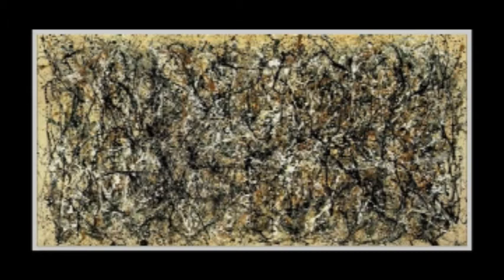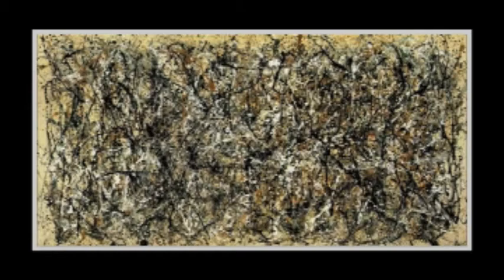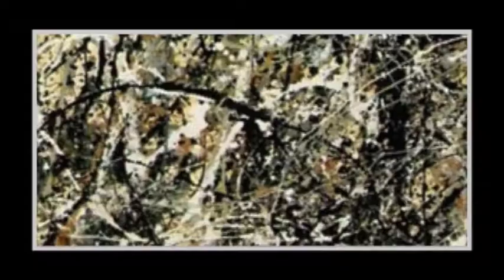It is an oil and enamel on unprimed canvas, eight feet ten inches tall by seventeen feet five and five-eighths inches wide. Arguably his most famous piece, 'One' currently resides in the New York Museum of Modern Art. To gain some perspective, one of Pollock's less famous pieces, 'Number Five,' recently sold for a rumored one hundred and forty million dollars in 2006.